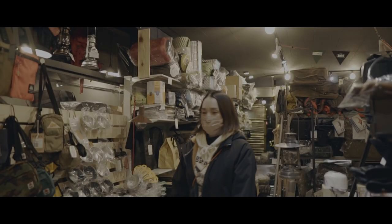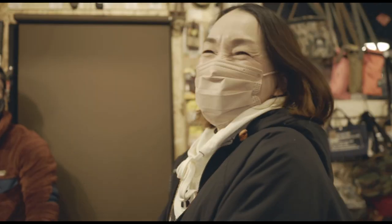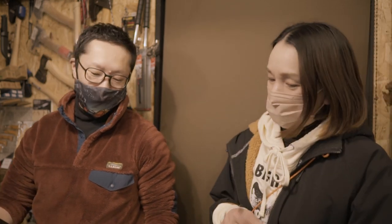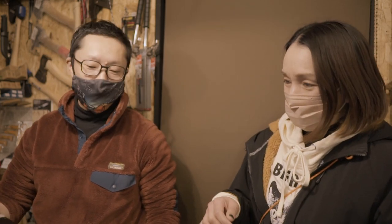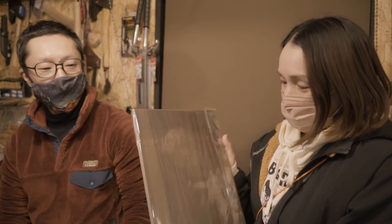やっと入ったんですね。お待たせしました。いらっしゃいませ。どうもいらっしゃいました。またいらっしゃいませ。こちらが板でございます。すごい、いいですか？特別な板ですね。この木目。